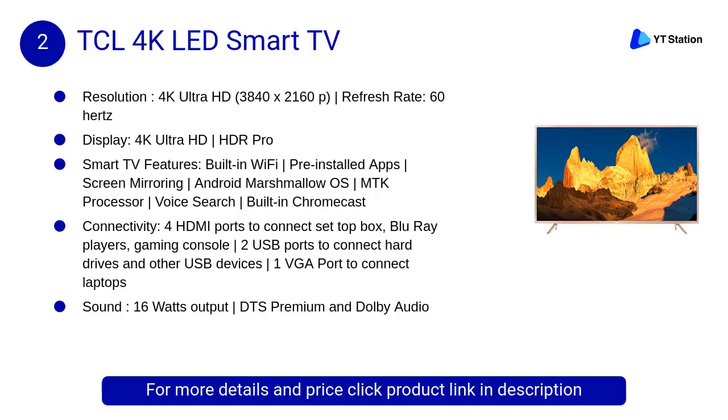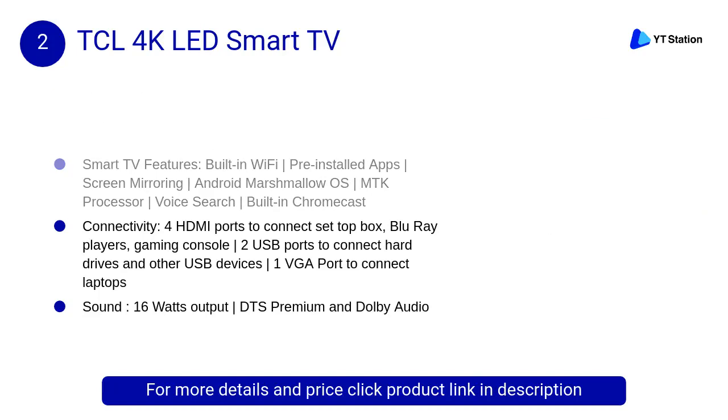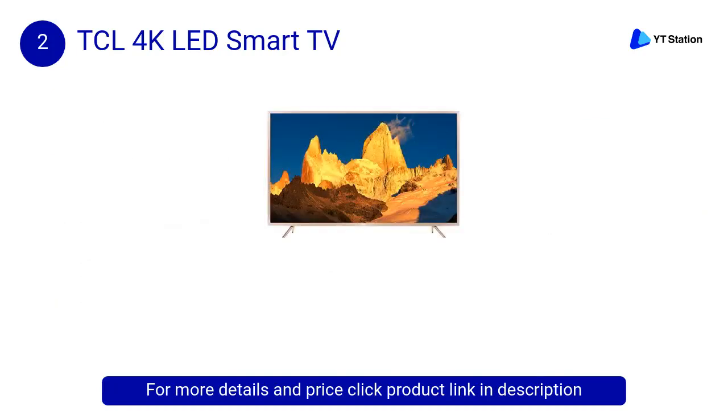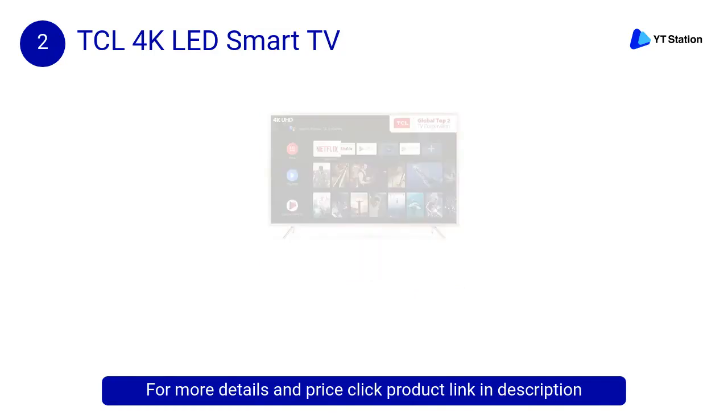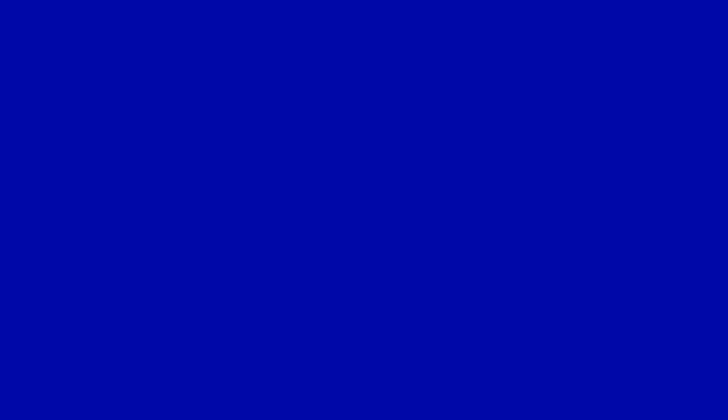At Number 2: TCL 4K LED Smart TV. The slim design combines function and fashion in a supreme show of elegance. With metal materials with good heat radiating effect, it saves more space and draws attention as a piece of artwork in your living room.